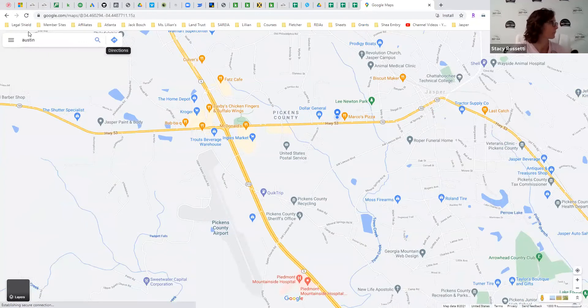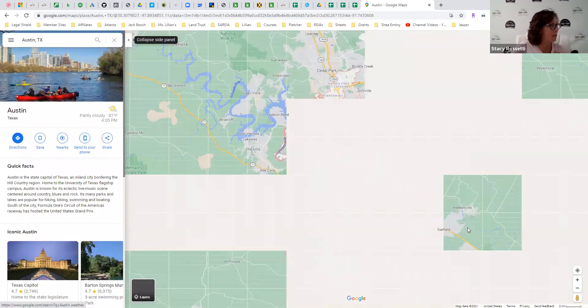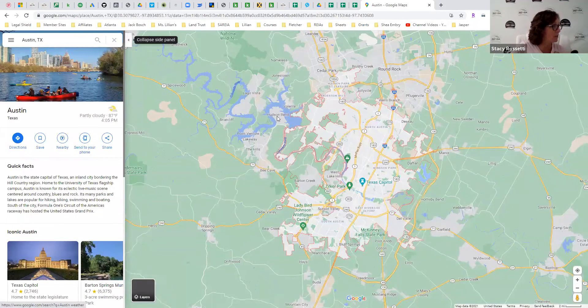So Texas — I was in Austin, and we stayed in the Hudson Bend area. Here's the lake, you can see Hudson Bend is right there. That's where we stayed, so here's Lake Travis. Here's all of Austin — all this area is all saturated right here.